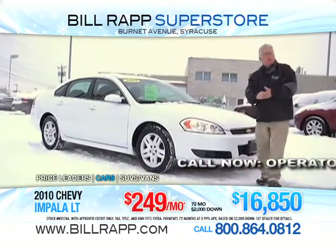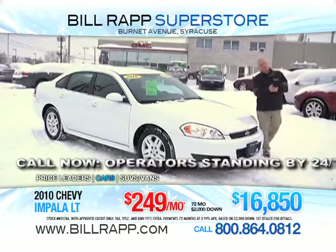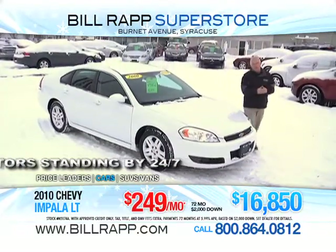This is a five-passenger cloth interior, white exterior with great cloth, with a power seat on the driver's side, fully equipped with power equipment, under 15,000 miles.